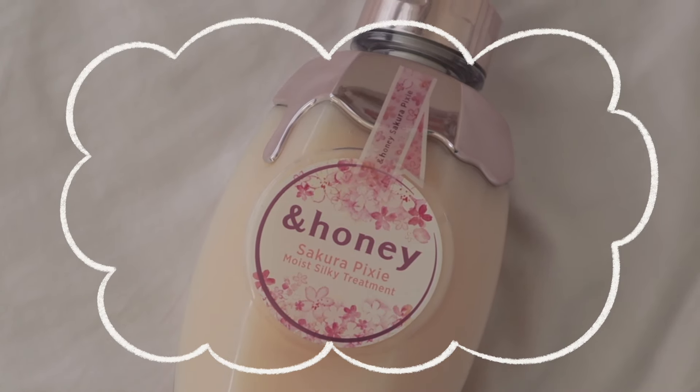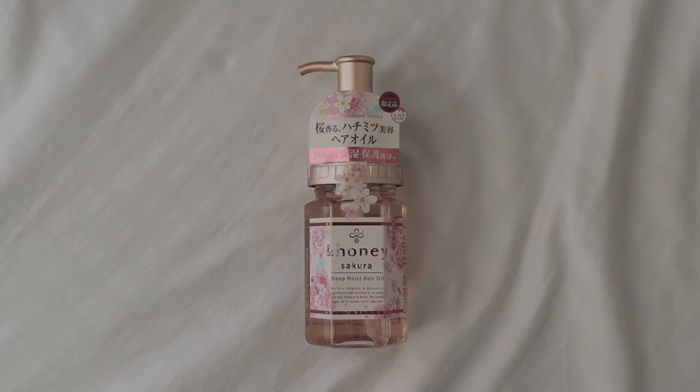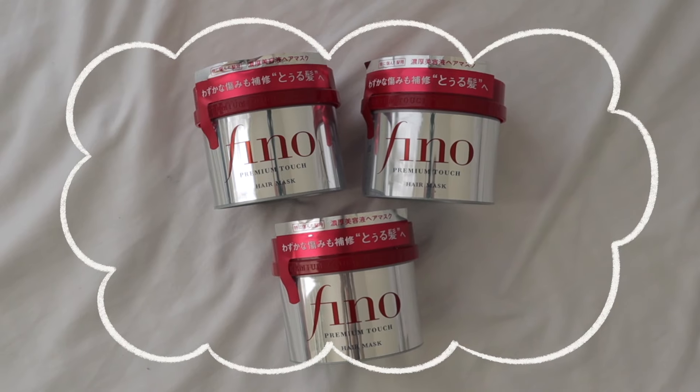It works the same as the Melty Moisture Pair but for thinner hair types. When I was in Yodabashi Camera, there was a tester for the Sakura Deep Moist Hair Oil — I gave two pumps on my hand and it smelled insanely good. I scrunched it in my dry hair and it was very hydrated. If you see the silver and red tub, you already know it's the Shiseido Fino Premium Touch Hair Mask. This is supposed to make your hair super shiny and super silky even with just one use — people really rave about this, that's why I bought three.